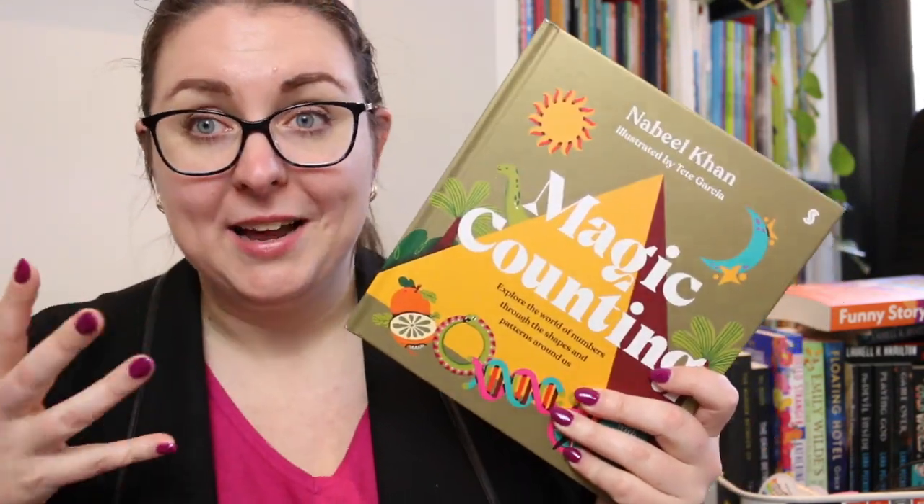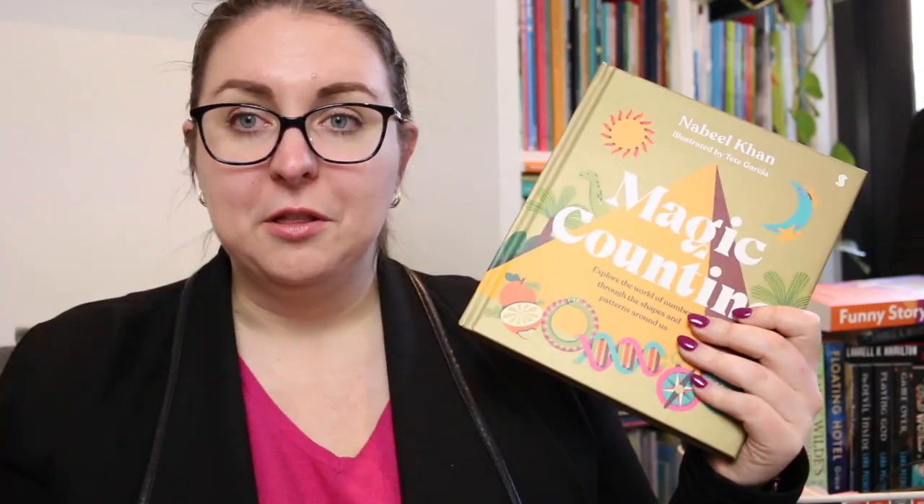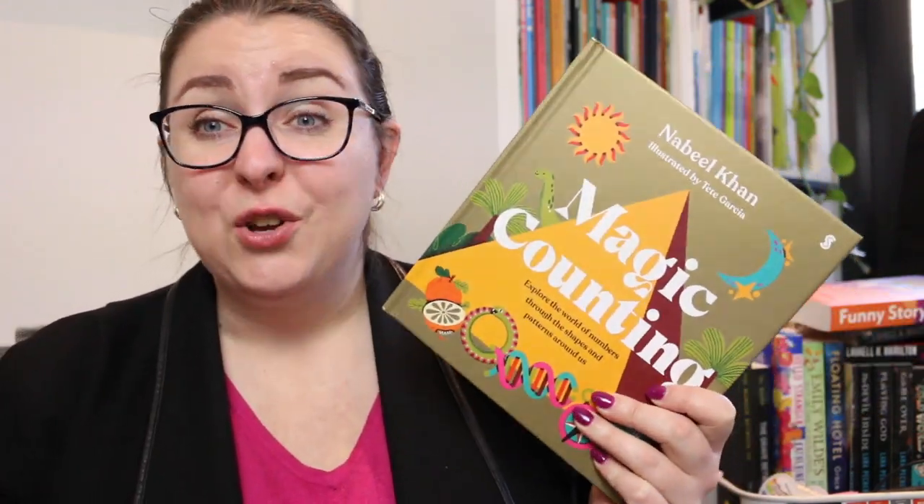I had the best time and I think it's really well put together. I love the design of it, I love the way the pages open out, and I love the little stories and the representations of the numbers. I think it's just been put together so well.